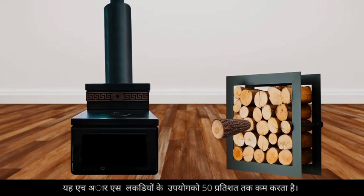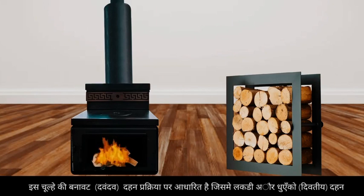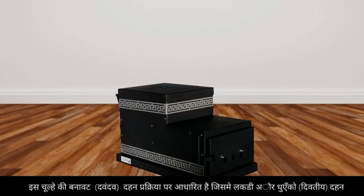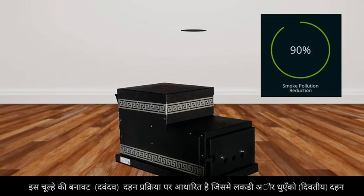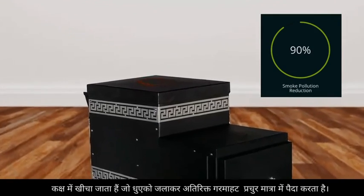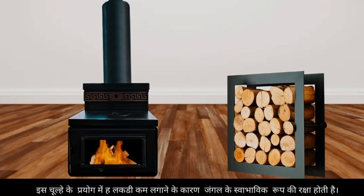The Himalayan rocket stove reduces firewood consumption by 50%. Its design is based on a dual combustion process where wood, gas, and smoke are drawn into a secondary combustion chamber, which burns the smoke and releases an abundance of additional heat. It requires less wood, thus saving the pristine forest.